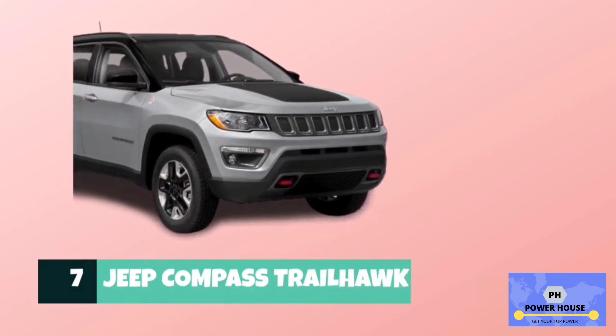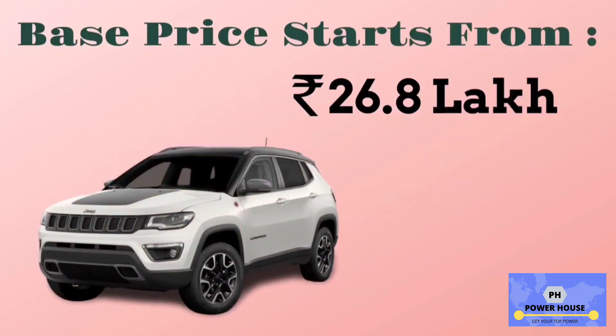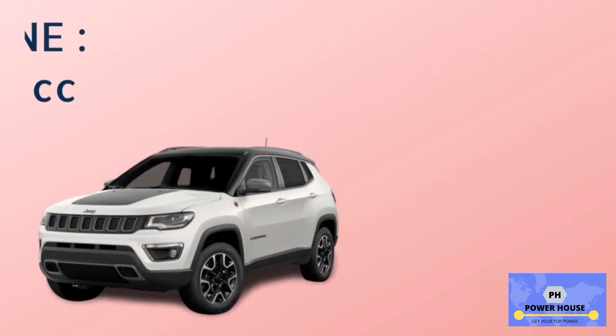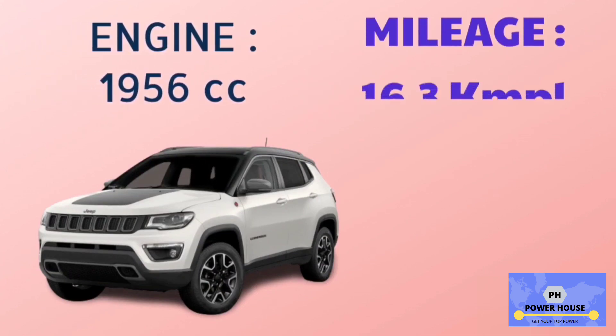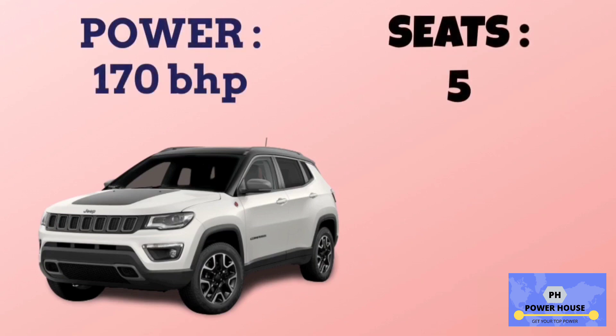Number 7 is Jeep Compass Trailhawk. The base model is 4x4, with a base price starting from 26.8 lakhs. It has a 1,956 cc engine. The base model 4x4 has a mileage of 16.3 km per litre. Power of Jeep Compass Trailhawk is 170 bhp, and it has 5 seats.